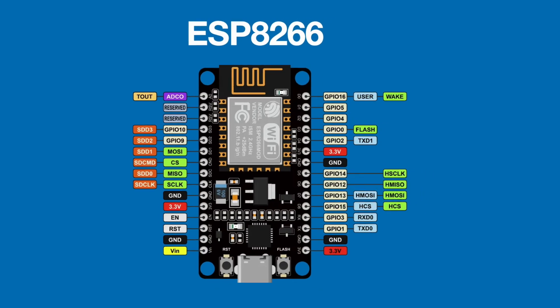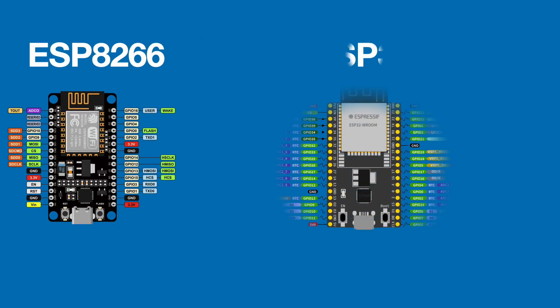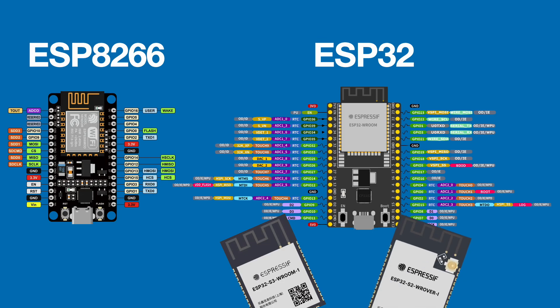In this video, I'm going to walk you through the history and evolution of the ESP32 — where it came from, how it improved on the legendary ESP8266, and why it continues to shape the future of IoT today. By the end, you'll see why learning the ESP32 isn't just about coding another microcontroller — it's about building real-world devices that can go from your workbench to actual deployment.